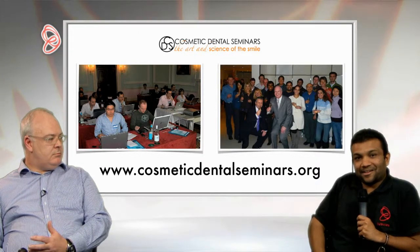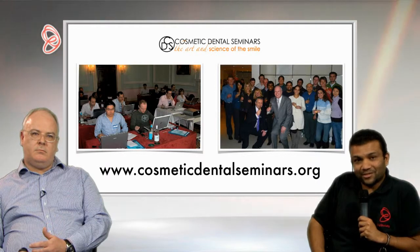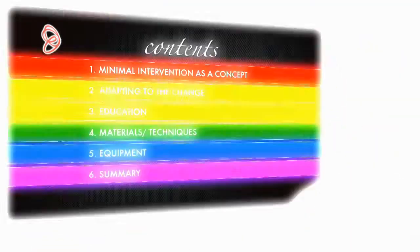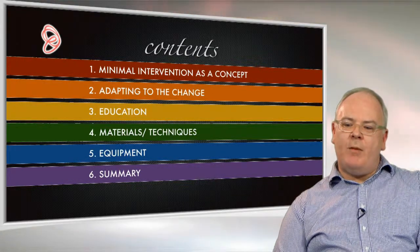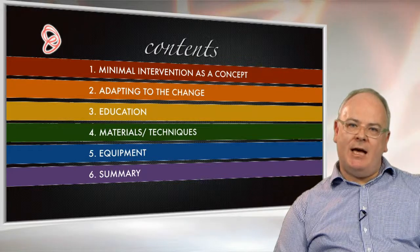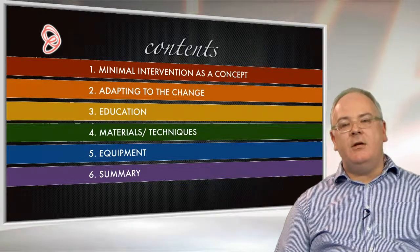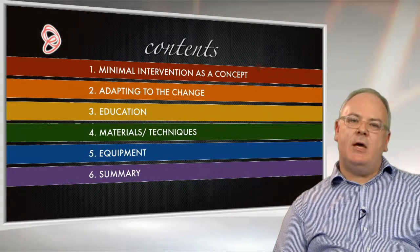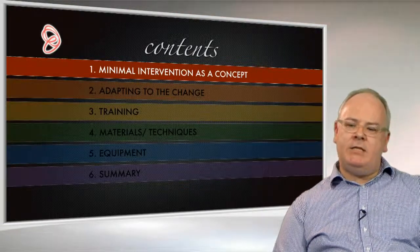That's a great introduction from Ian Klein, giving your background to his career and where he is now. Without further delay, we'd like to move on to his lecture on minimally adhesive restorative dentistry. So after this short break, the floor is over to Ian. Here's what I'm going to be talking about for the next hour or so. I'm going to talk about minimal intervention as a concept within dentistry, what dentists might need to do to adapt to the changes, and then a little bit about education. Then I'm going to spend a lot of time talking about materials and different techniques in minimally invasive aesthetic dentistry, and finally round up with some equipment tips — things you might consider buying for your practice if you don't have them already. Then we'll summarise.